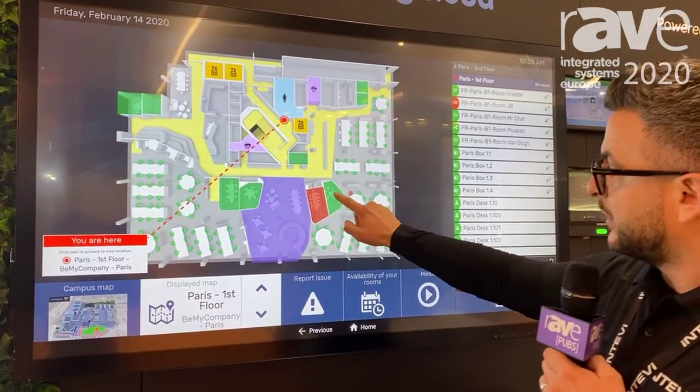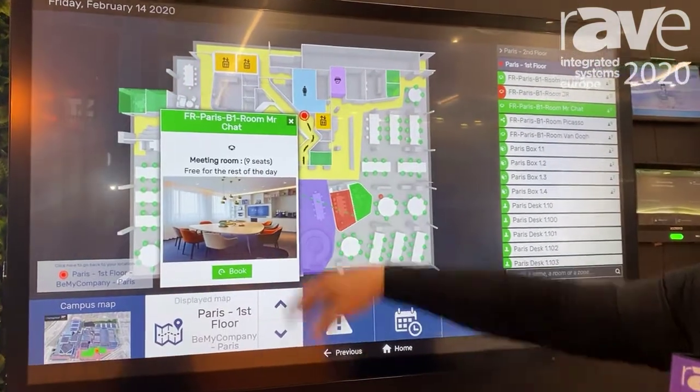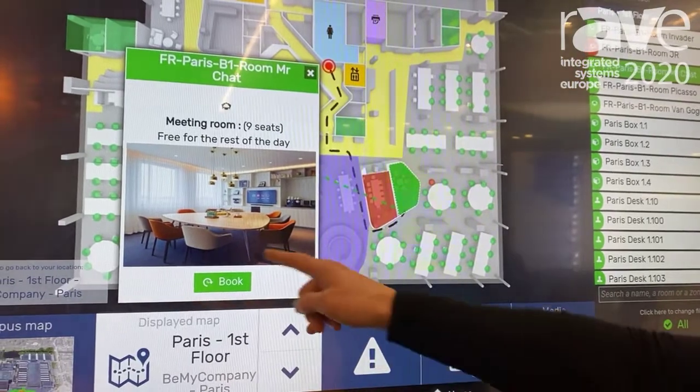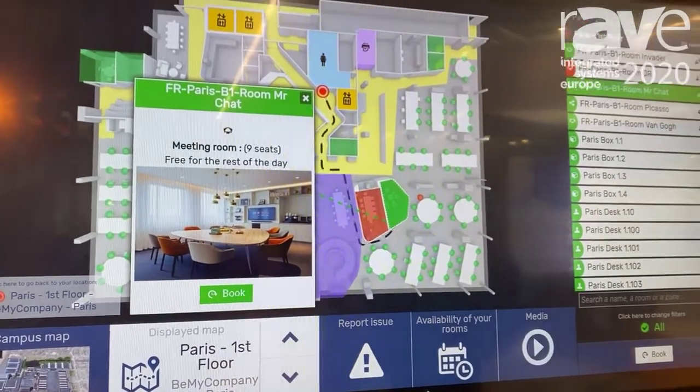Quite simply I can click on one of the resources, it will show me an image of that resource, it will show me how to get to the resource — the room or the desk — and then I can also book directly from the touch screen as well.